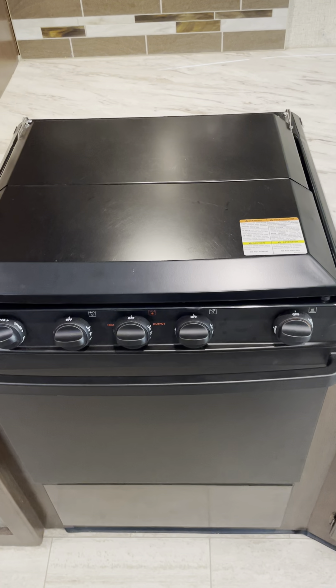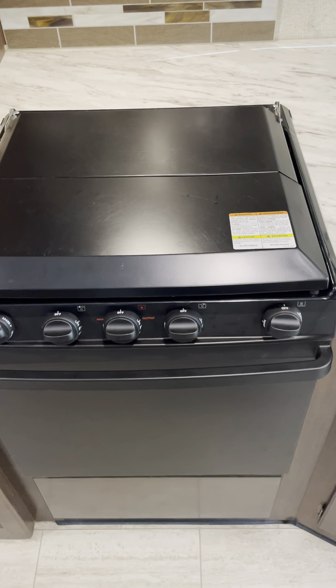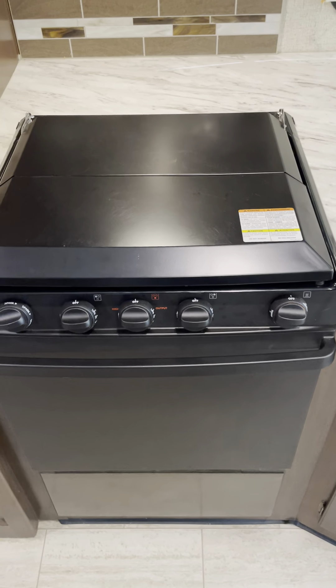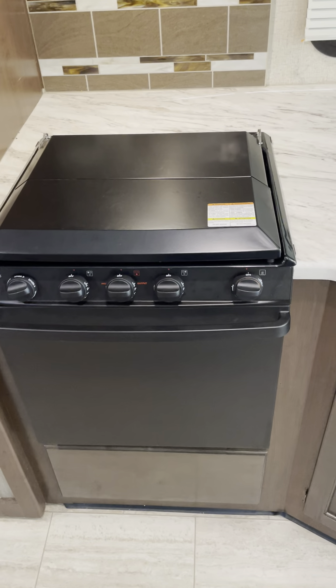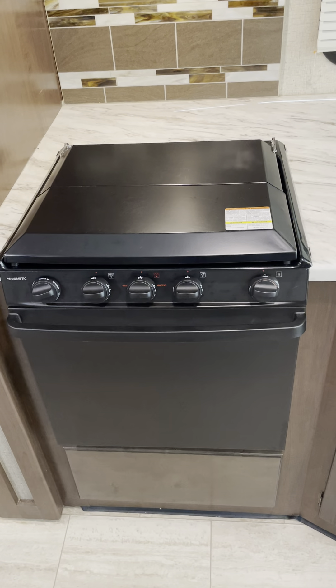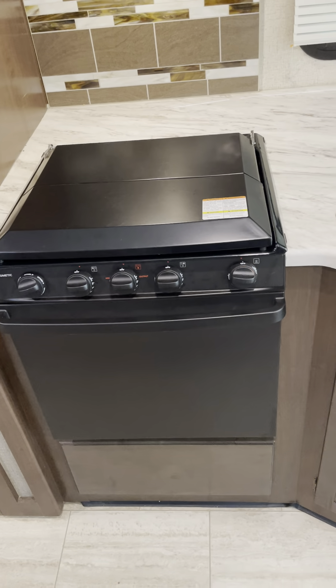The reason we charge an add-on fee for the grill is because we want to make sure you know you're renting it and that you're going to return it in a clean condition. Unfortunately, through experience we've learned that so many people have not looked after the gas grills and returned them in a really quite disgusting state. So that's an add-on.